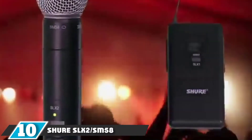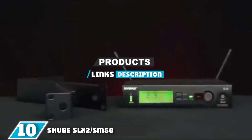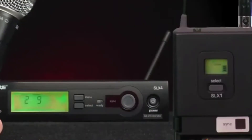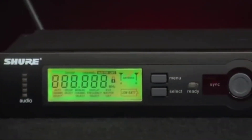At the 10th position of our list, we have the Shure SLX2 SM58. The original SM58 is one of the most notorious go-to professional level microphones — a world standard and arguably one of the best.